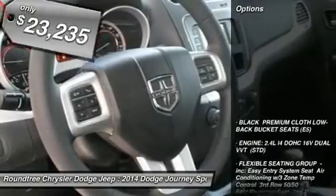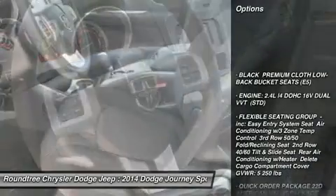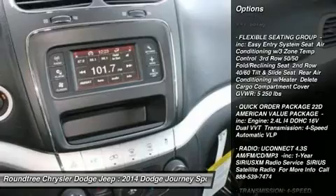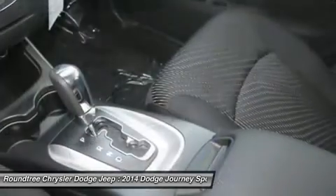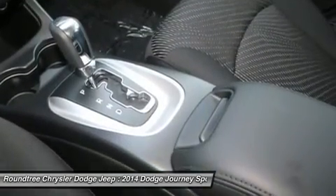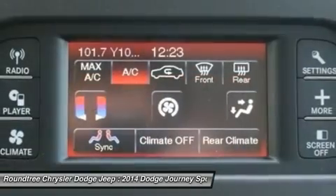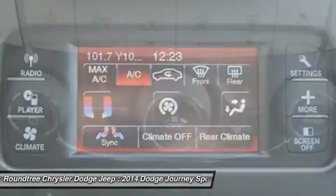Here are some of this vehicle's great options: stability control, traction control, anti-lock braking system, steering wheel audio controls, power steering, adjustable steering wheel, driver air bag, cruise control, keyless entry, and four-wheel disc brakes.